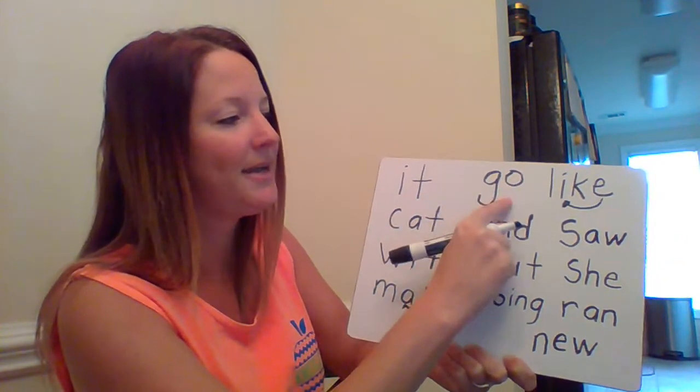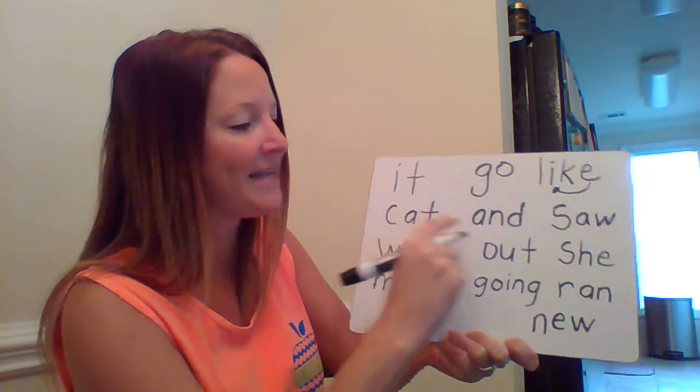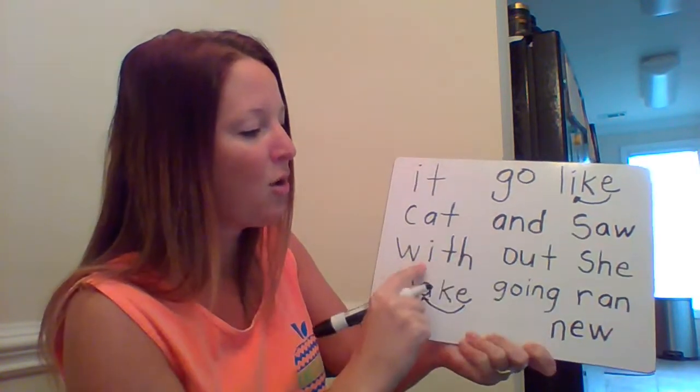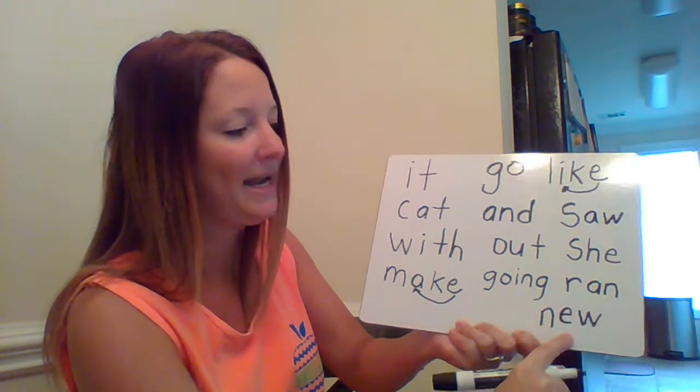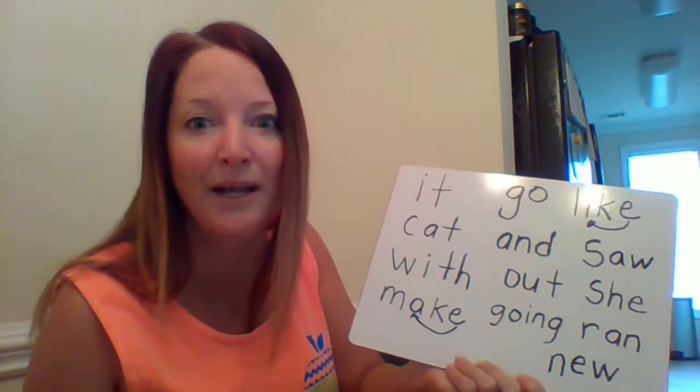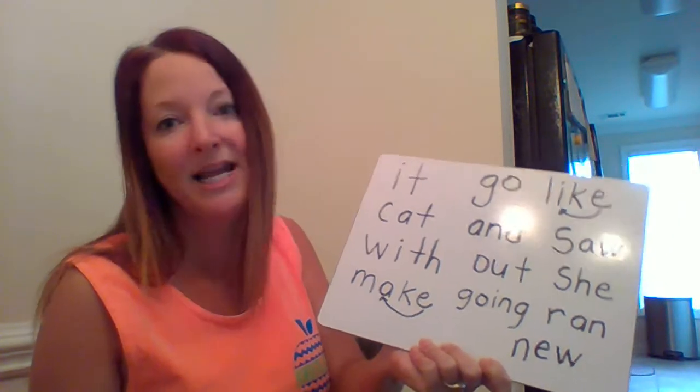Let's read our words that we wrote today: it, go, like, cat, and, saw, with, out, she, make, going, ran, and knew. I had so much fun with you guys today! You guys can practice writing more sight words at home — see how many more sight words you can write. See you later, bye!